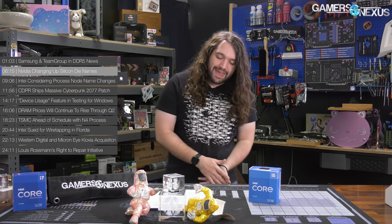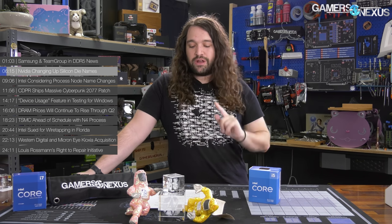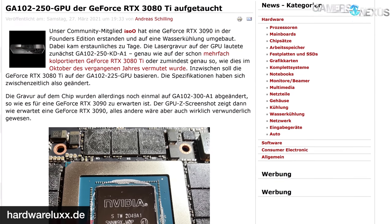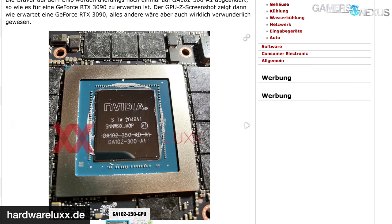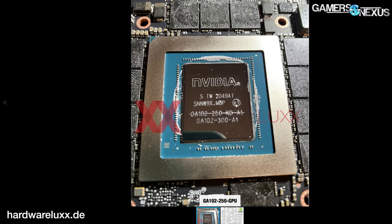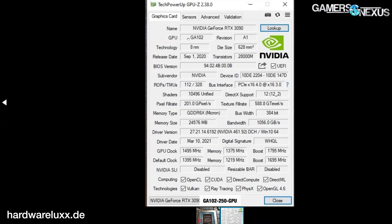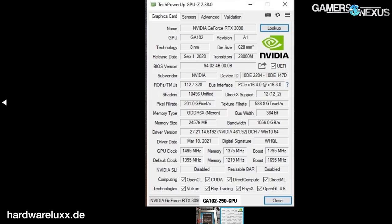NVIDIA is up next with its silicon name changes. As evidenced by a Hardware Lux forum member — we'll call them ISO 0 — who purchased an RTX 3090: it seems NVIDIA is striking through some of its names and changing them on the silicon. ISO 0 disassembled a 3090 to install a water block and posted the photos, and in the process of removing the cooler and shroud, discovered that the previous GA102-250-KDA1 marking had been crossed out and a newly etched GA102-300-A1 was underneath it.